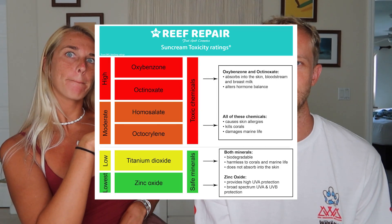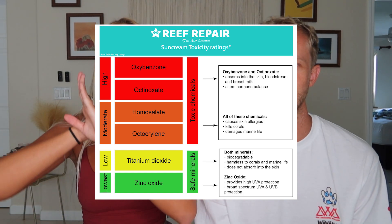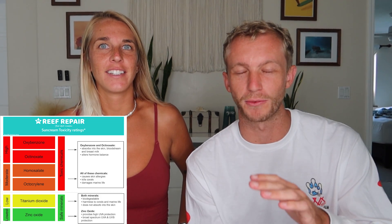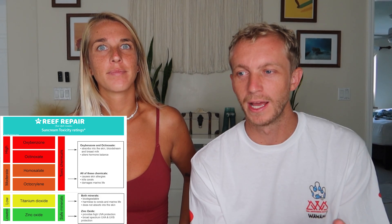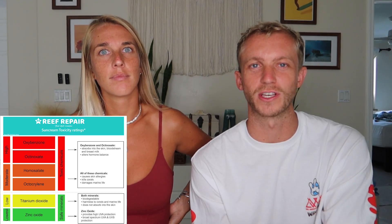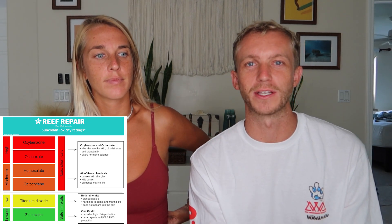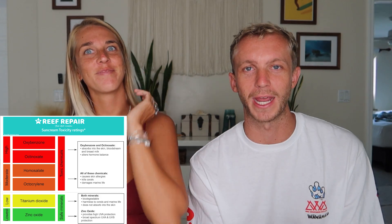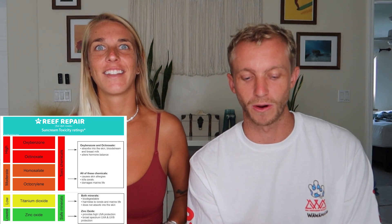We're going to pop a picture up on screen — go ahead and screenshot it. These are all the chemicals that are bad for the ocean. In order from absolute worst to safer: oxybenzone and octanoxate are the worst. They're bad for your skin and really bad for the environment. Chemical companies have been selling these to skincare companies, who advertise them as healthy and safe — but they're just not.